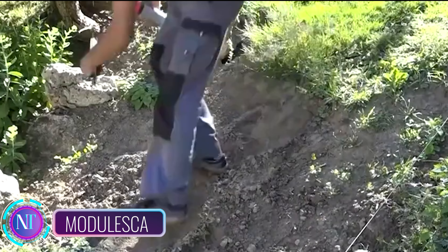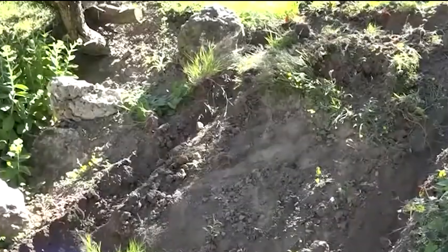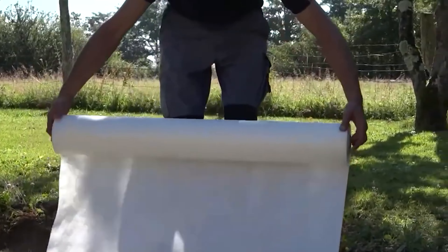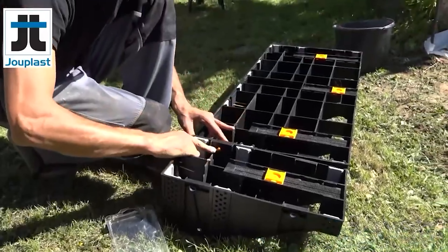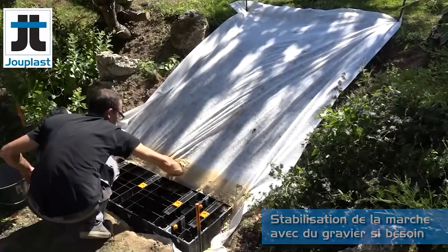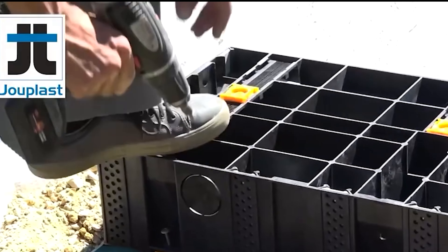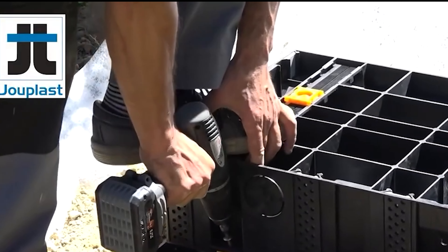Modulesca is a game-changer in construction, especially when it comes to building staircases. Imagine creating a staircase without concrete and without formwork. Yes, it's possible, and Modulesca makes it happen. With Modulesca, you get interlocking modules that assemble into a staircase in less than a day.